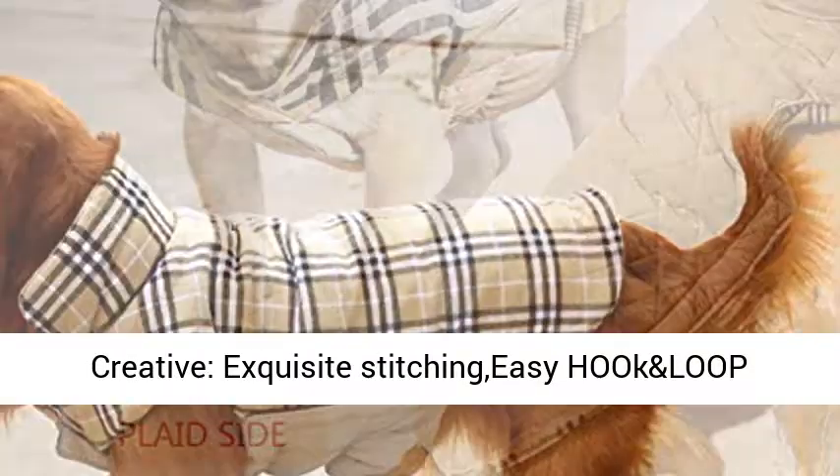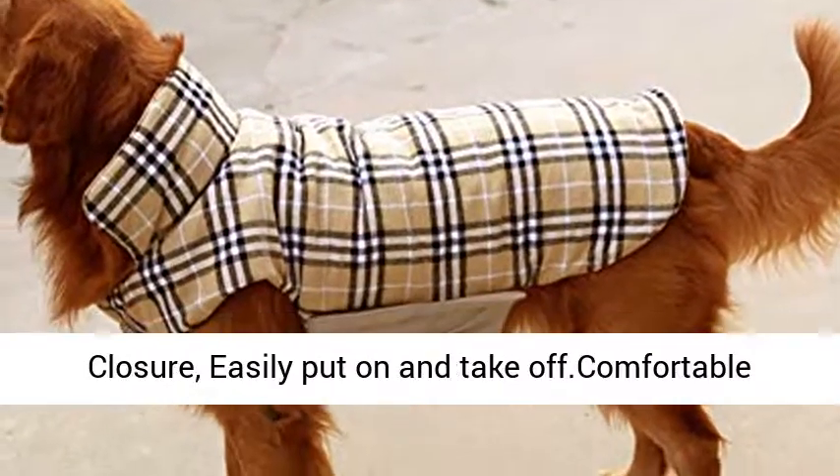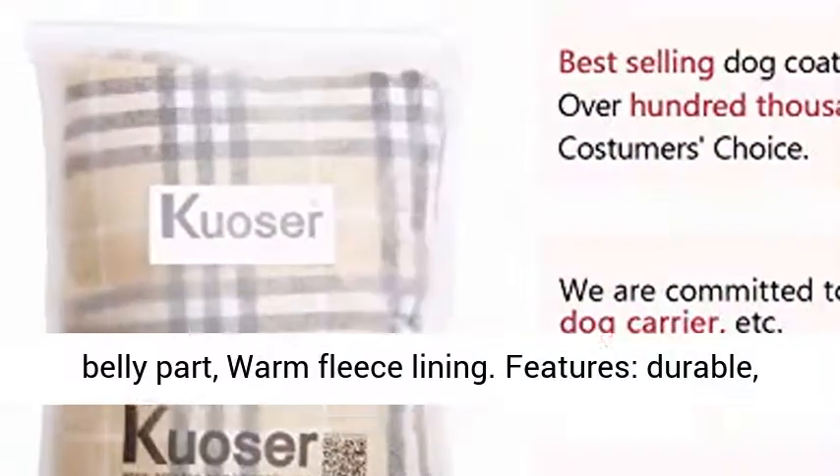Creative design with exquisite stitching and easy hook-and-loop closure for effortless on and off. Comfortable belly part with warm fleece lining.